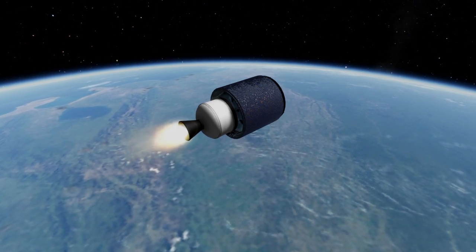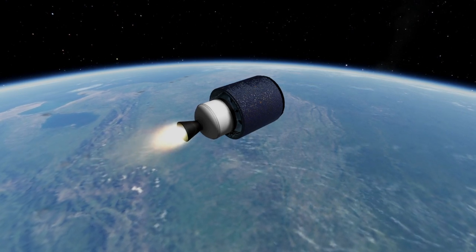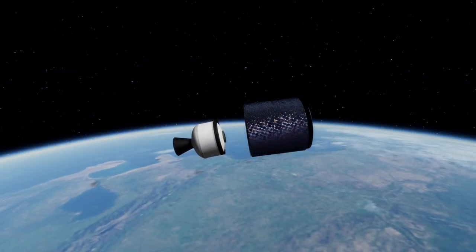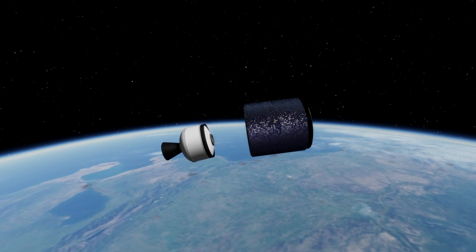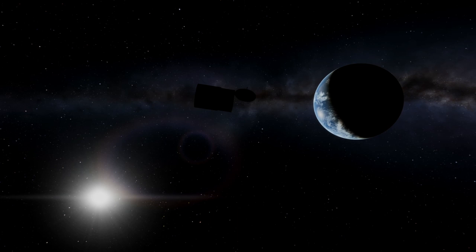Endeavour landed at Edwards Air Force Base on May 16th and would go on to log 25 missions total. Its first mission was a solid example of the unique capabilities of the shuttle and, in the wake of Challenger, a reminder that it could not so easily be replaced by a dumb lifter.